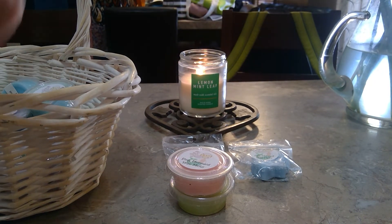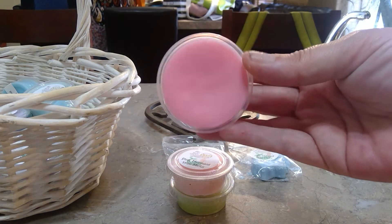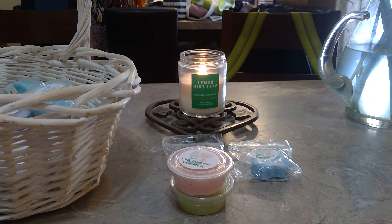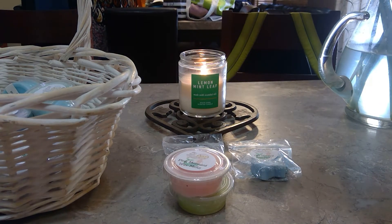Then we have Clean — oh, that smells really, really good. It's just a plain pink wax. The pour date on this one looks recent.